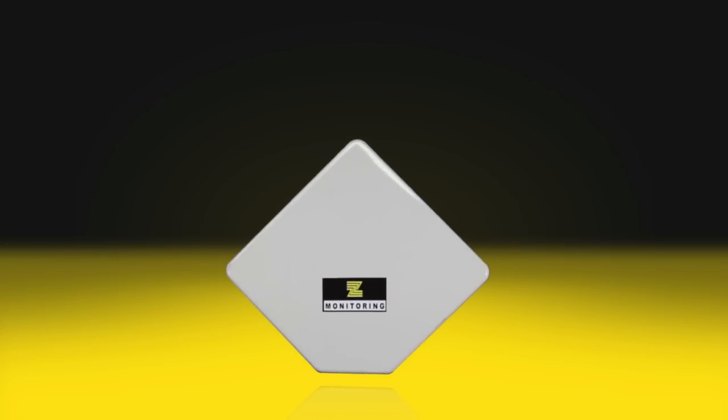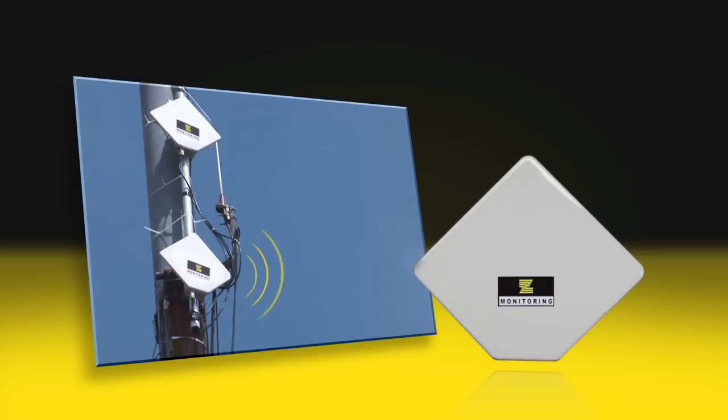Antennas installed at strategic points of the plant allow for a reliable radio link and data transmission to the control centre.